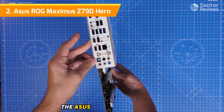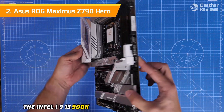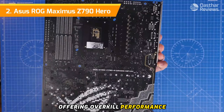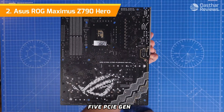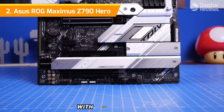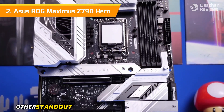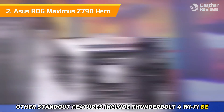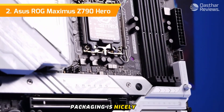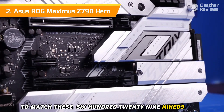Number two: the ASUS ROG Maximus Z790 Hero. If you're after a premium motherboard for your Intel 13th generation CPU, the ASUS ROG Z790 Hero is one of the best choices on the market. The Intel i9-13900K makes an excellent pairing here, with twin 20+1 power stages offering overkill performance. Packing DDR5, PCIe Gen 5, and loads of USB ports, it has plenty of IO. M.2 drive slots are plentiful with three on board, plus an included ROG M.2 PCIe card that lets you add two more. Other standout features include Thunderbolt 4, Wi-Fi 6E, and 2.5 Gigabit networking, with a $629.99 MSRP.